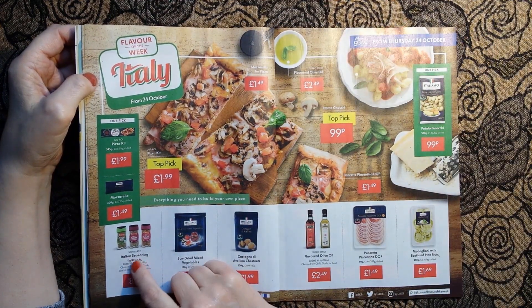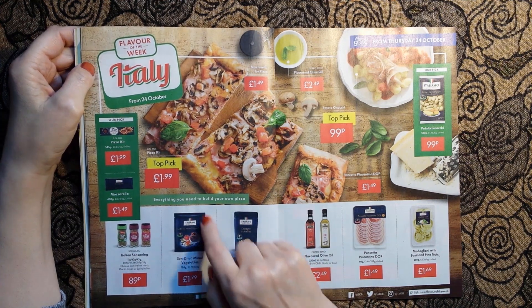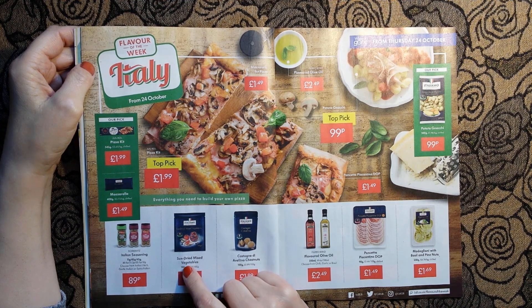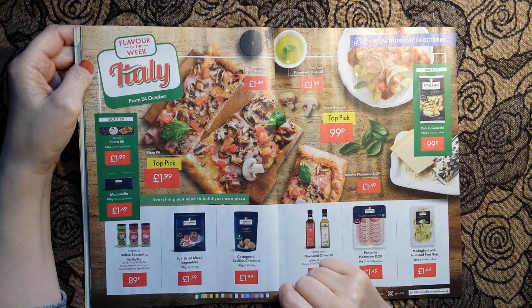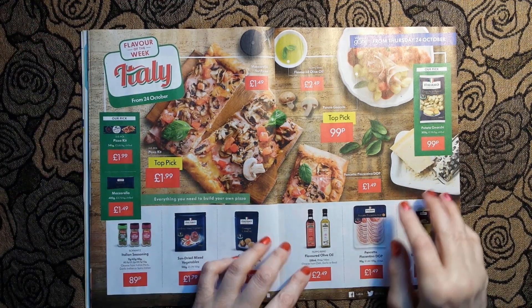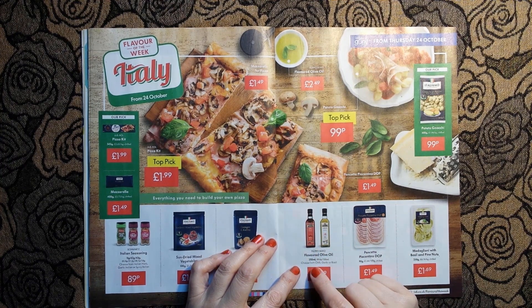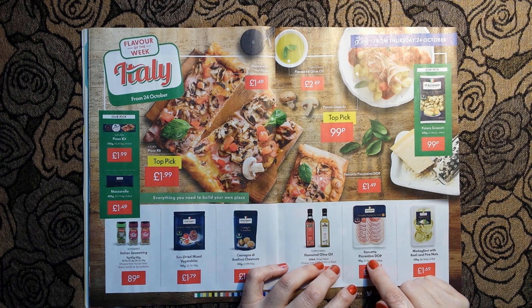You can also have Italian seasoning from Schwartz - Italian herb, garlic or spicy Italian - for 89 pence. And a pouch of sun-dried mixed vegetables to go on your pizza for £1.79. There are also chestnuts for £1.99, flavoured olive oil 250ml for £2.49, and some pancetta piagentina D.O.P. for £1.49.